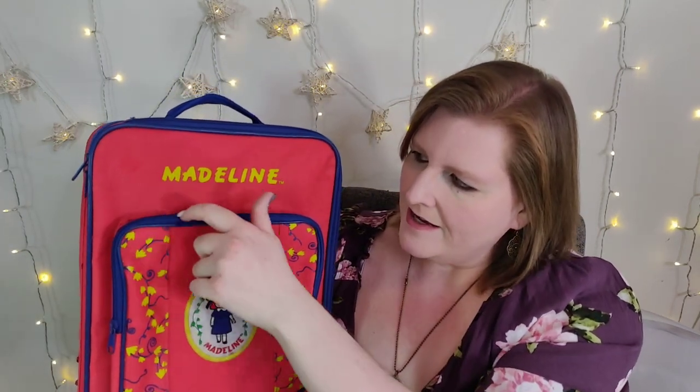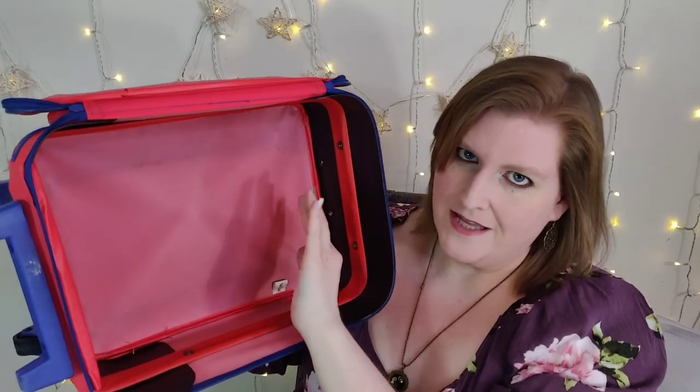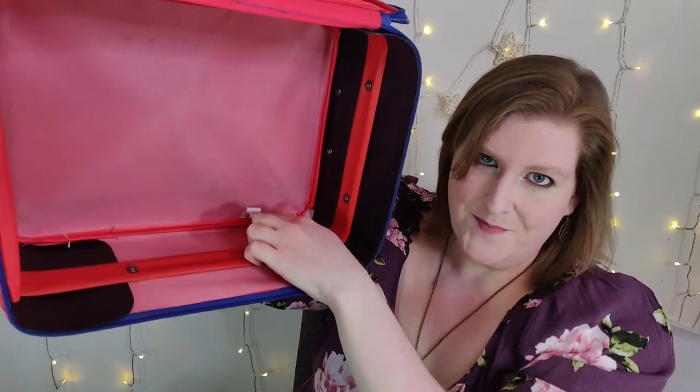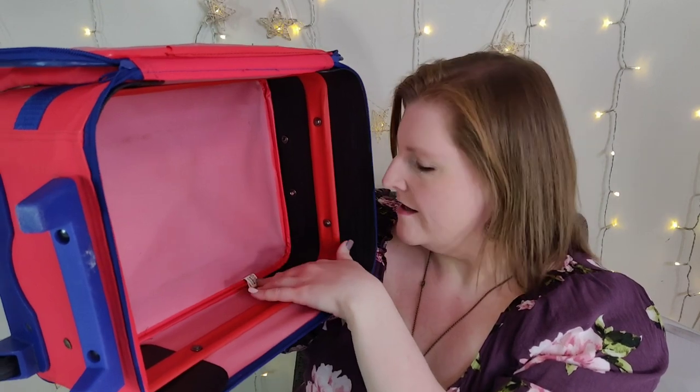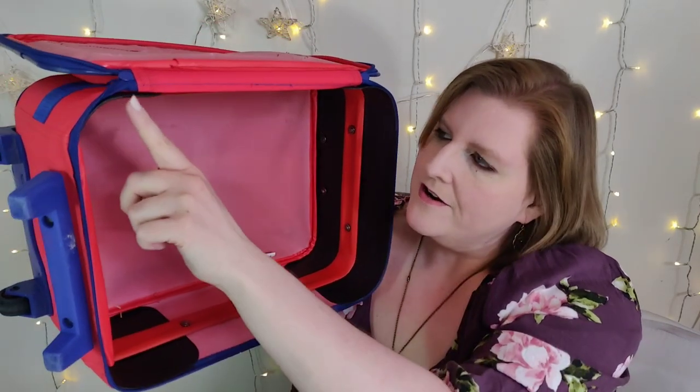It has this outside zipper pocket and then the larger compartment, and then this blue little handle as well. I'll open it up for you — on the inside it's pretty clean, it's in good shape, nothing's peeling off or falling apart. We have our little tag down here which says Madeline — it says Pyramid brand. It has these little black reinforcements on the edges. So it's a pretty cute suitcase.